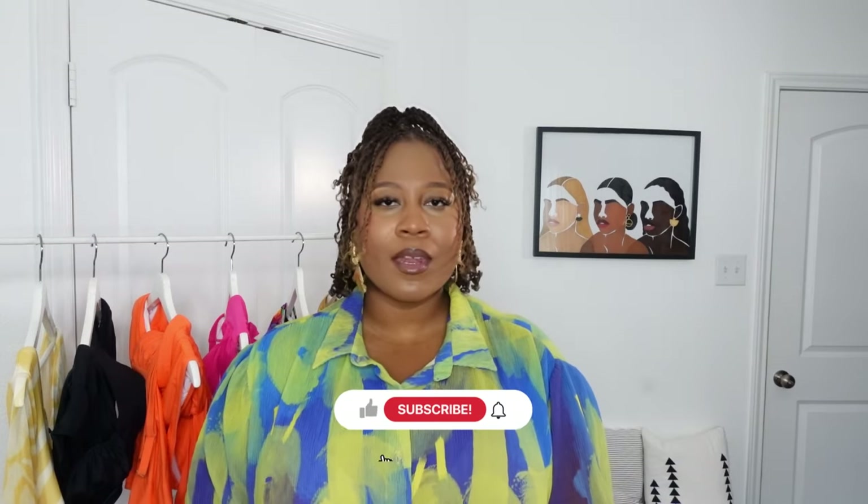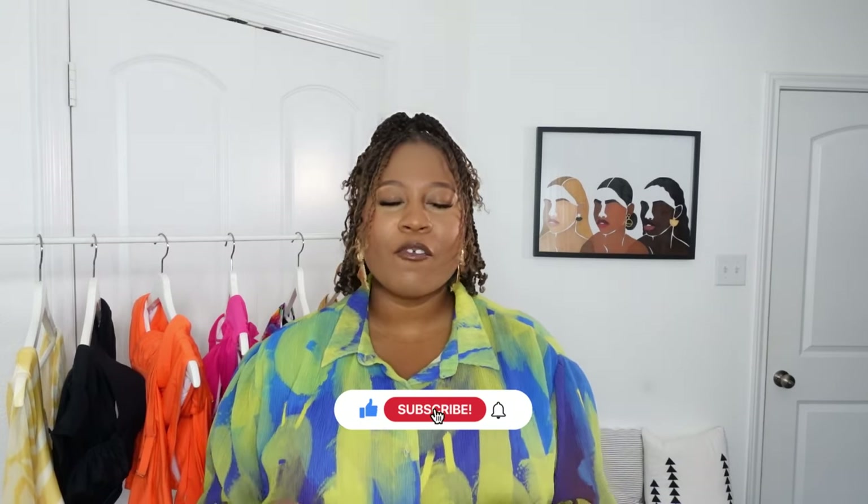Hi guys, welcome back to my channel. It's Deanna, also known as Dee's Curve. If you are new here, I post plus size fashion, travel, and lifestyle related videos. I definitely think you should hit that subscribe button — you will enjoy my content for sure. If you are a returning subscriber, thank you so much for clicking on another video.